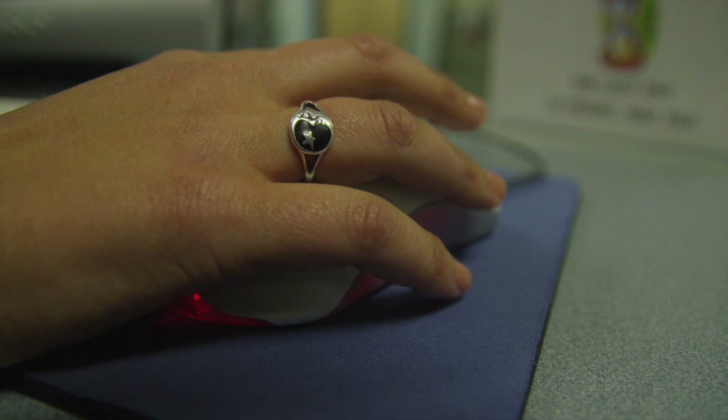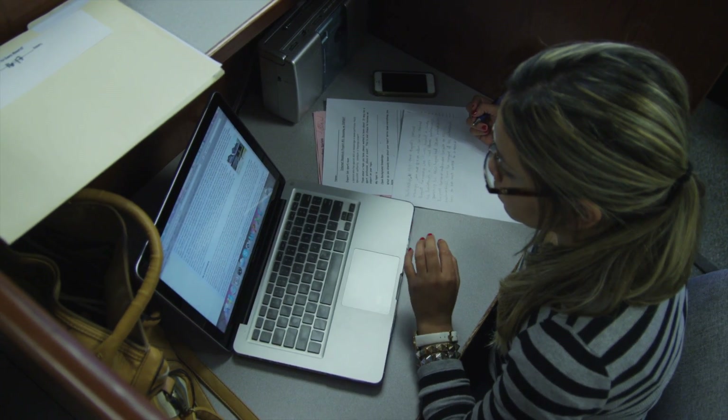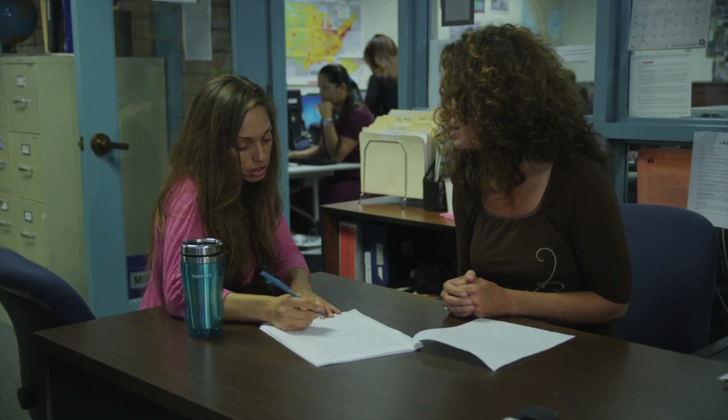This is Polly, and this is where we log in. If we need a tutor, we can always request one. The Reading Center is awesome. It actually helped me out with my classes. The tutors are really great because you can get a one-on-one.